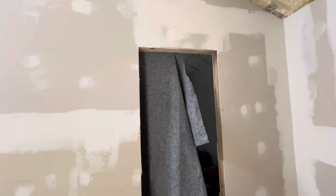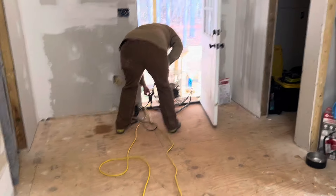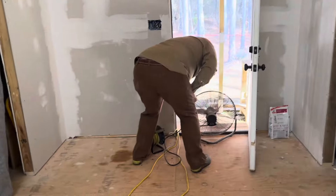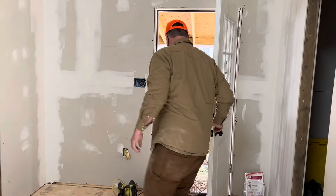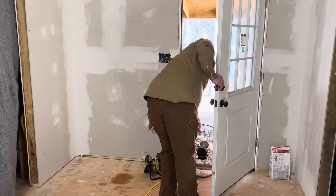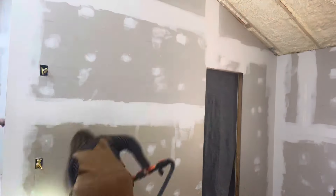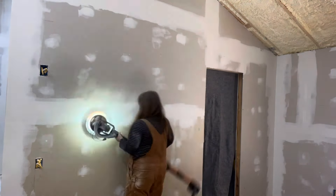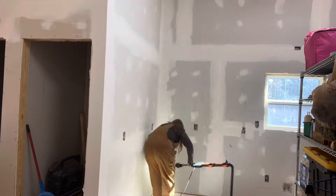We're putting up a dust barrier to the bedroom so that all the bedding and our clothes don't get covered in sanding dust. We also decided to hook up a fan to try to keep some of the dust from piling up in here — just taking precautions we can to keep the air clean, even though it's freezing. Now we're trying to clean up some of the dust before we start mudding.